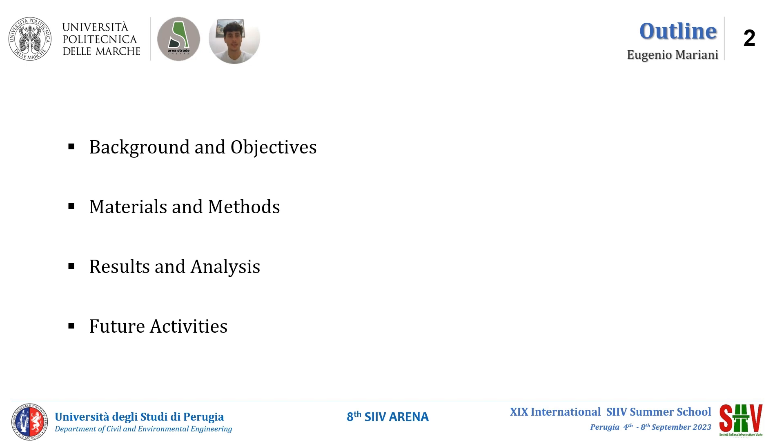The outline of this presentation is: background and objectives, materials and methods, results and analysis, and finally future activities.